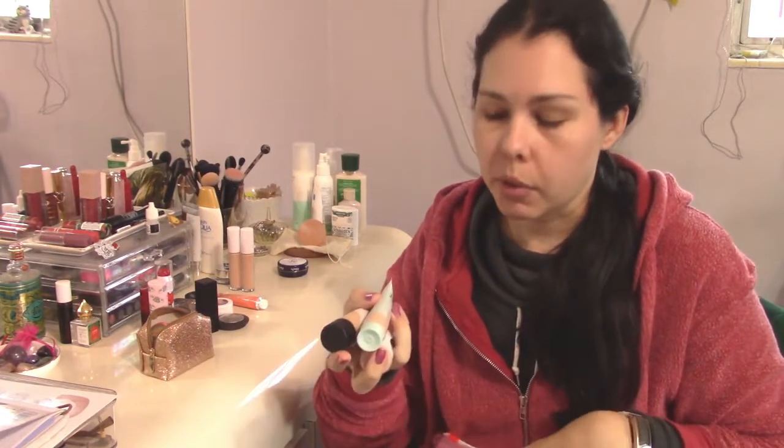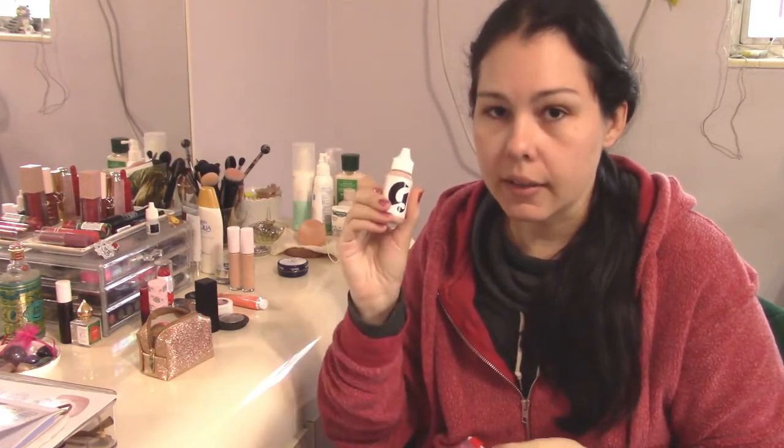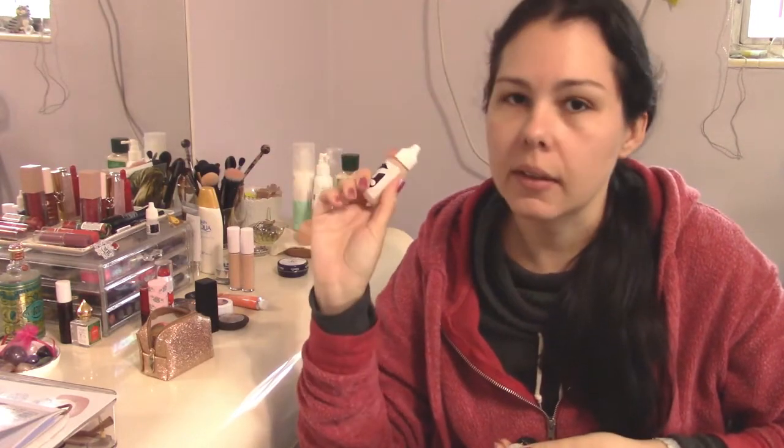These are base products. I have the Glossier Skin Tint. I actually do like using this — it's quite nice. I don't have a lot of acne or skin discoloration, but this is just nice to even out my skin tone. It's sheer enough to just give me a wash of color. So this is staying. It's about an eighth of the way used and it will last me a long time.